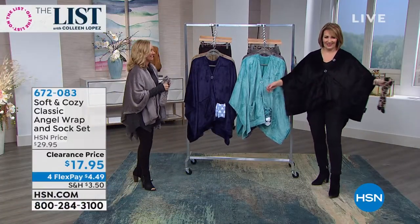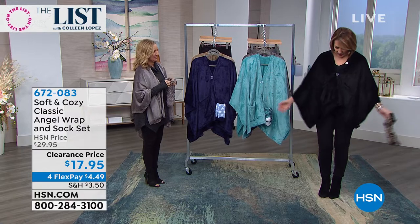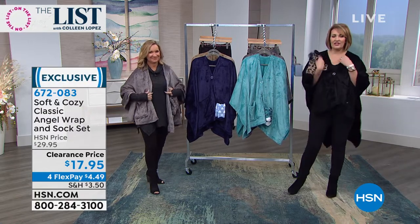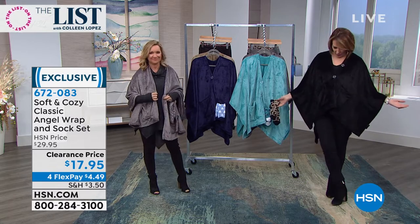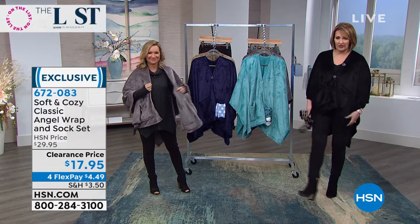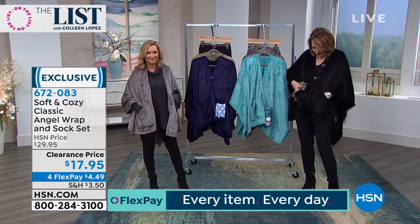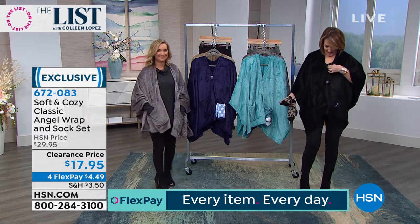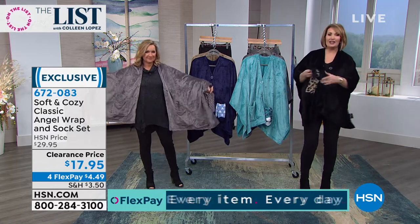How cute is this now — this is your adorable angel wrap. This is obviously cozy for hanging out at the house, but I'd wear this running around. This is something you could dress up if you wanted to. It has pockets in the front — two buttons down the front. And you get socks!